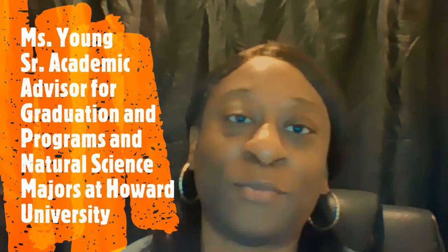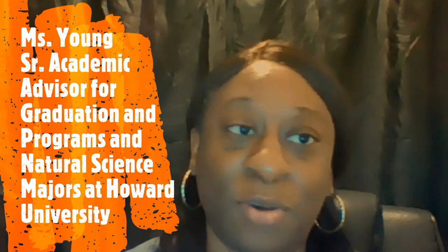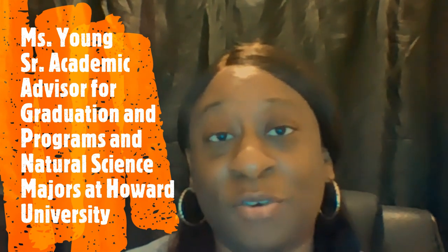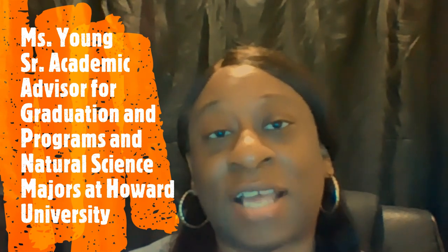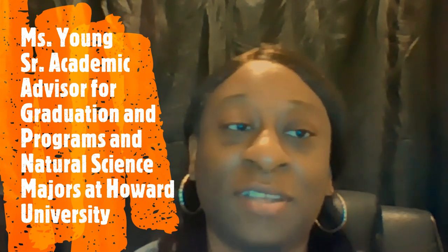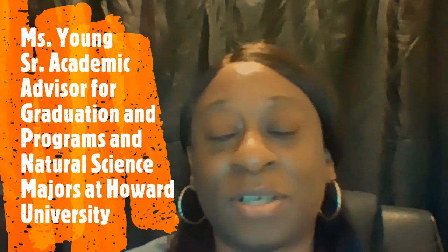Welcome to the psychology pre-registration workshop. My name is Miss Young. I'm the senior academic advisor for graduation and programs. My primary responsibility is graduation clearance. I work with juniors and seniors to make sure they can graduate in a timely manner. For right now, your advisor is out, so I will be working with psychology freshmen and sophomores.